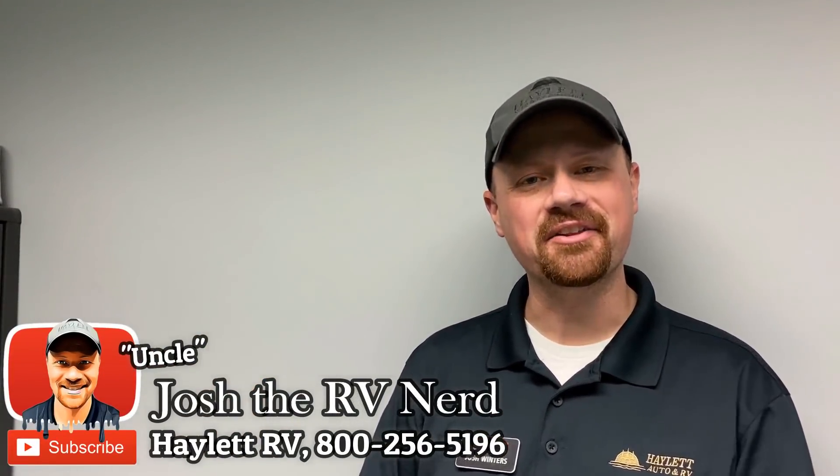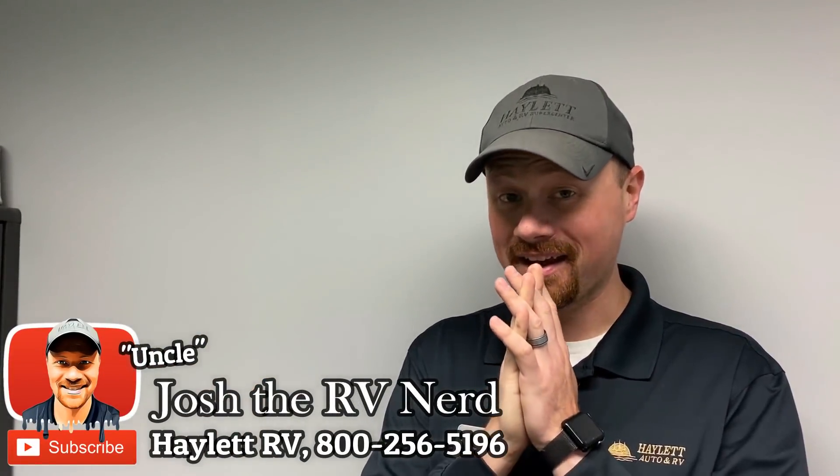Hey everybody, Josh the RV Nerd here at Hewlett RV of Coldwater, Michigan, and I've got a good list for you today.